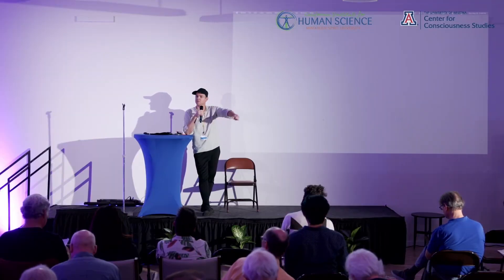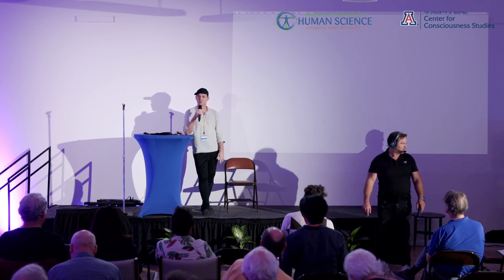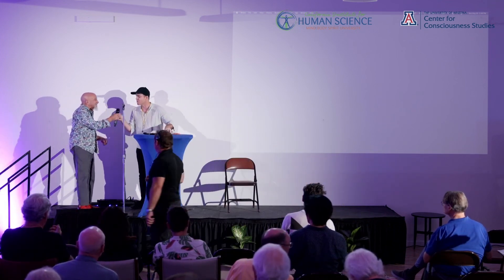Any other questions? No more questions — thank you guys so much for joining, and I'll hand it back over to Stu.